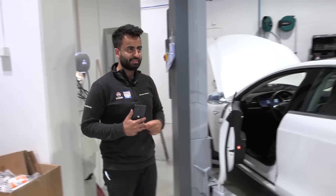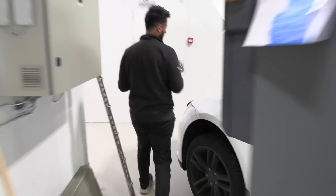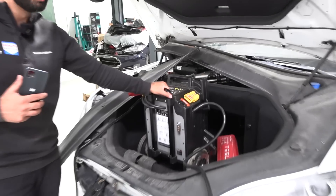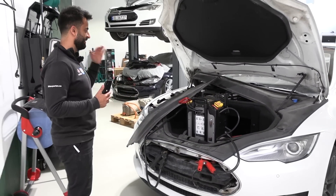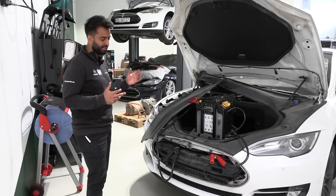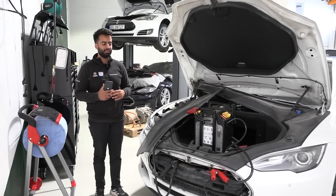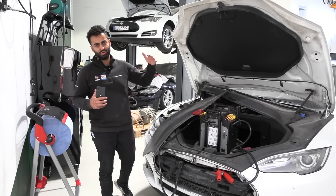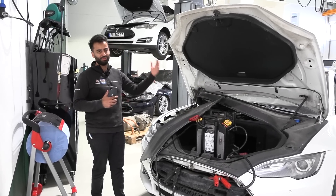So now we are going to disassemble the car. This car actually had a dead 12-volt battery, so we are using a strong booster here to power up the car. We are going to disassemble everything, take off the connections, go through the safety procedure, and then take out the battery. Before that we are going to use the toolbox to drain the battery, but I'm not sure I'm allowed to show that part on video. We are going to take out the battery and then continue from there.